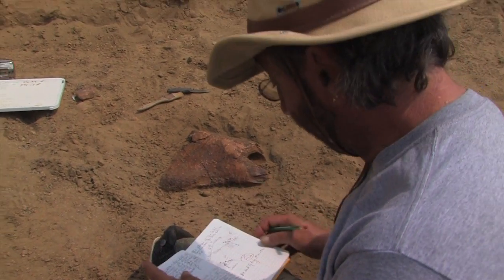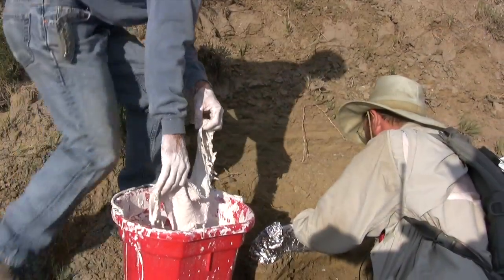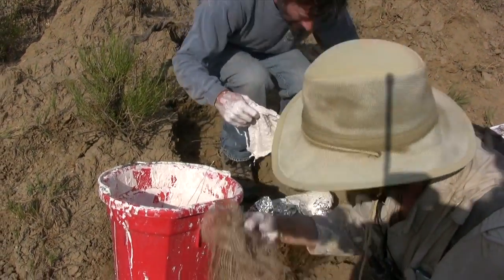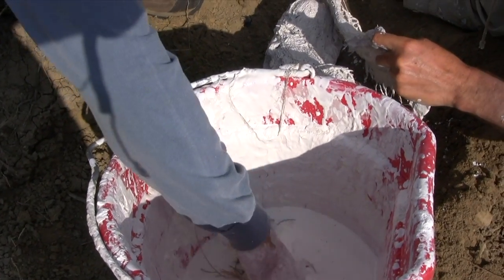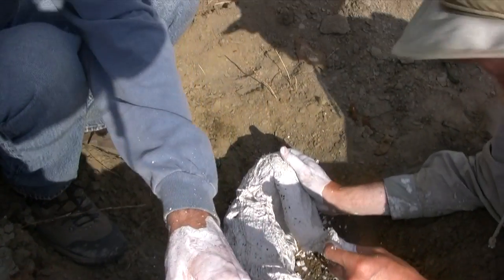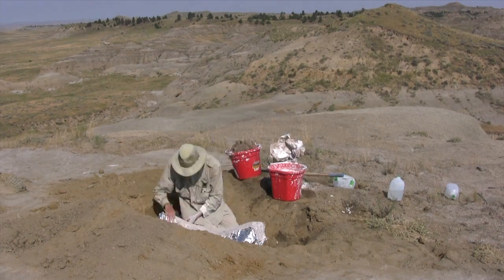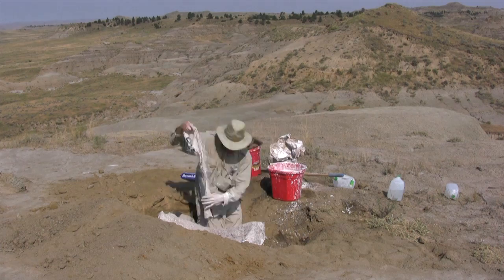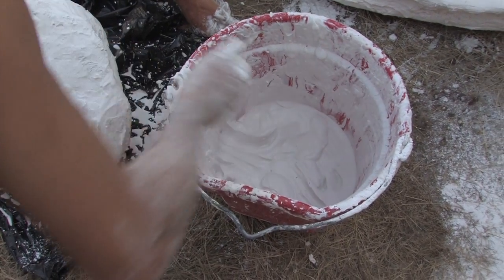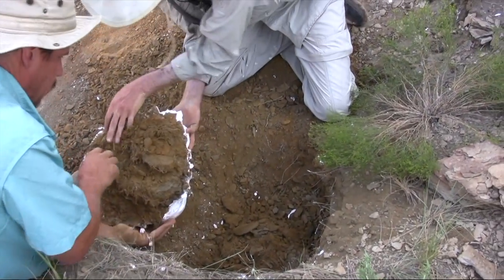We then apply coats of a liquid plastic called Vinac to stabilize the fossil. The site is also mapped before removing any bones, which helps pinpoint their relationship to one another. After the fossils are stabilized, GPSed, and mapped, they are wrapped in a messy but sort of fun process called jacketing. Jacketing ensures that each specimen is protected as much as possible. We encase the bone inside a plaster jacket. When the top half is dry, the fossil is rolled over and the jacket is completed.